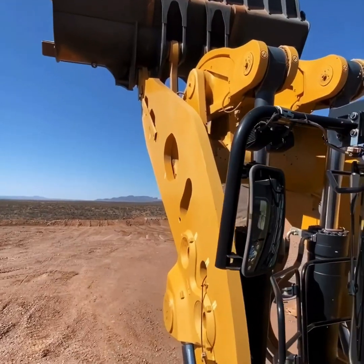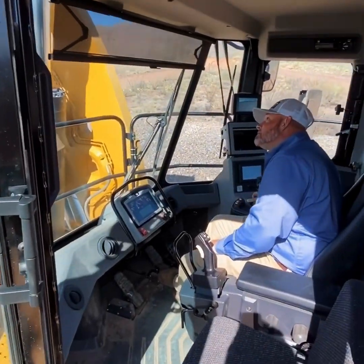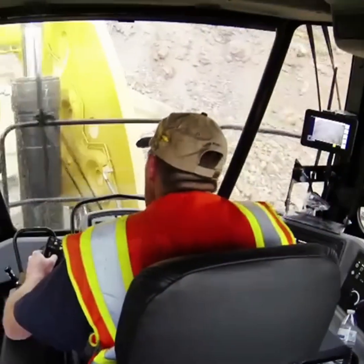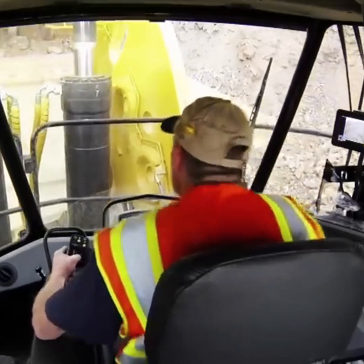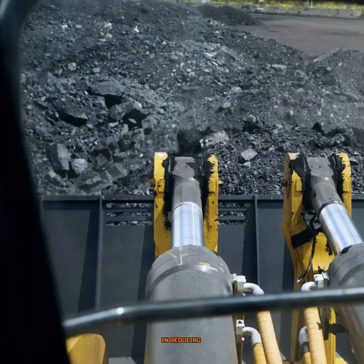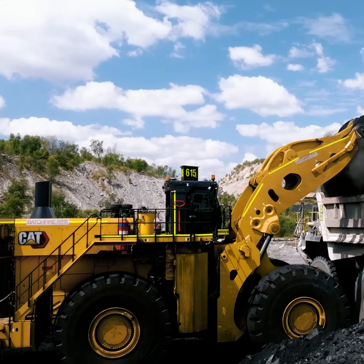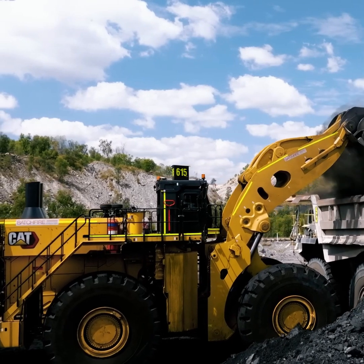What distinguishes the Cat 994K are not solely its specifications, but its innovative features that set new expectations for heavy machinery. Its high-efficiency electric drive system represents a significant advancement in reducing fuel consumption while maximizing power, a reflection of Caterpillar's commitment to sustainability.